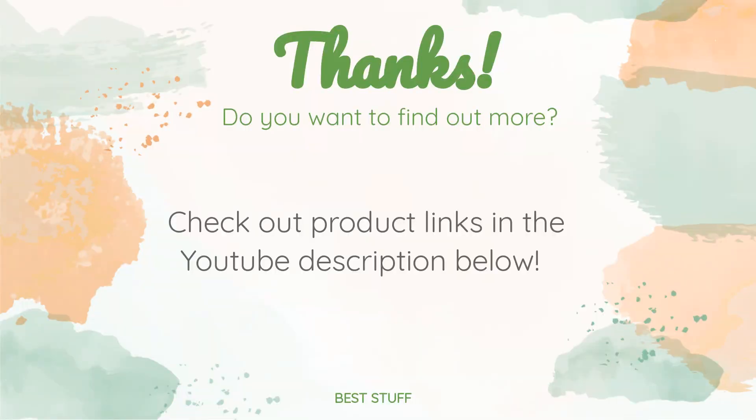Thanks for watching, and I hope you liked it! As always, all the links to the products will be in the description below, so if you want to find the best prices and more information that we might not have had a chance to mention in the video, be sure to check them out.